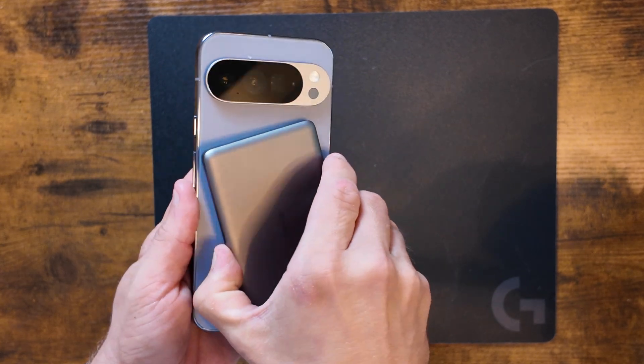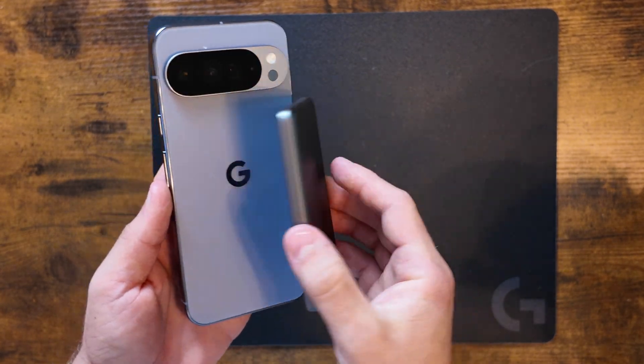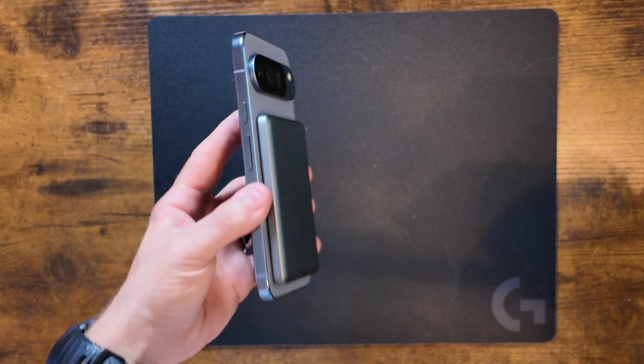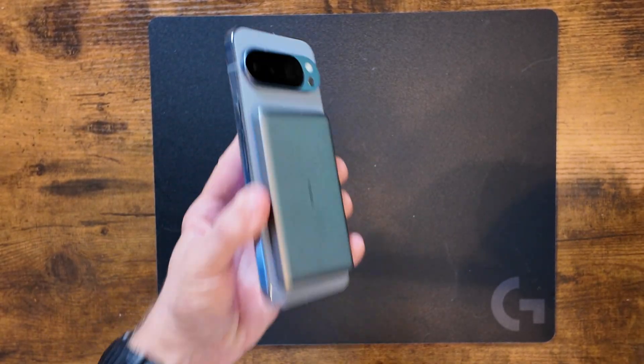Big news if you're thinking about the new Pixel 10. Starting at just 200 charge cycles in, Google steps in and limits your battery's voltage and charging speeds, and there's no way to turn it off.